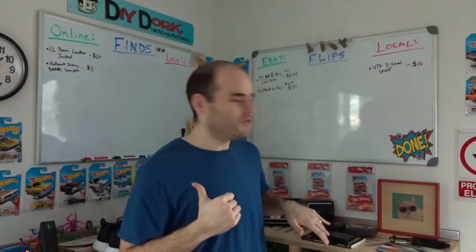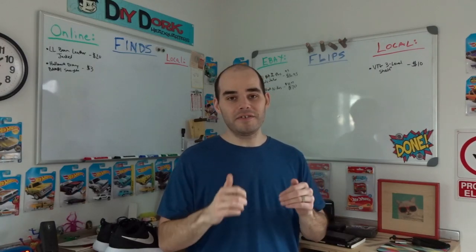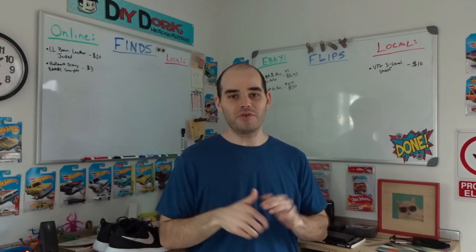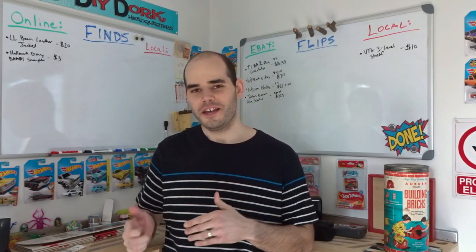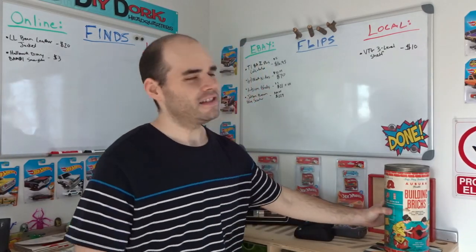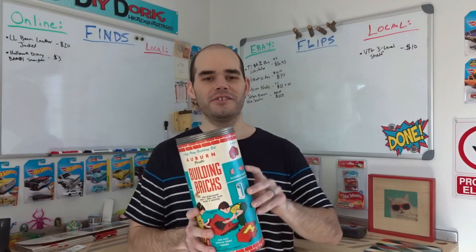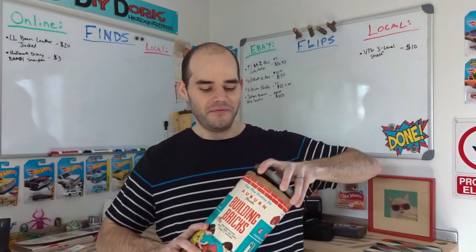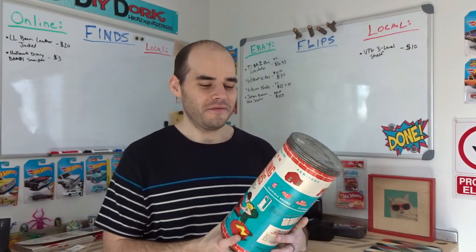So that was the very first two sales of the week. I had the calculator and the shoes shipped off, and then last night I got an offer on these and this morning they sold. These are Auburn flexible building bricks — kind of after Lincoln Logs but before Lego. They're very similar to a Lego, a little bit bigger, more of a primitive version.